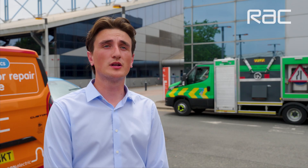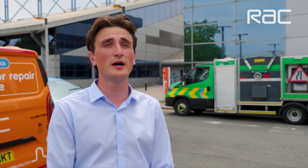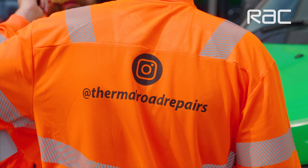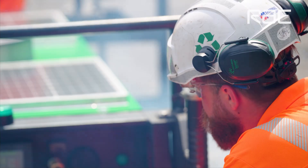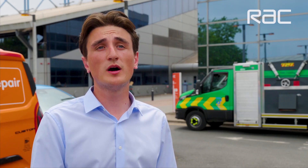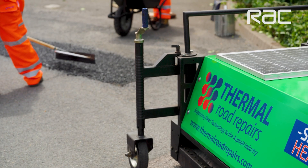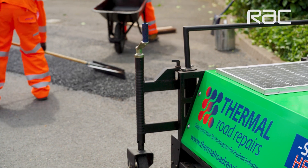Thermal Road Repairs is deployed globally. We work with National Highways and lots of local authorities such as Manchester City Council, where we're helping them reach their net zero targets, as well as the Highlands and Islands Council and Hampshire Council. We're also working globally with countries like Mexico, Portugal and Egypt, and being deployed further and further across the globe.